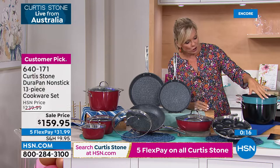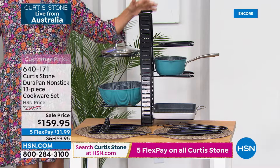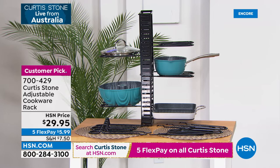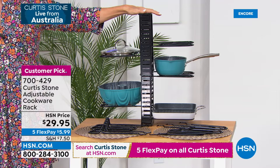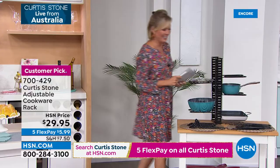Tonight's the night and today's the day. I want to quickly mention the cookware rack is available for $29.95 in black. Item number 700-429. As we close out, we started with our Today Special mandolin — the perfect tool to get you slicing, dicing, and inspired in the kitchen — paired with the Durapan cookware set at a special birthday price of $159. Use FlexPay, give it a try, and enjoy celebrating HSN's 45th birthday with Chef Curtis Stone live from Australia.